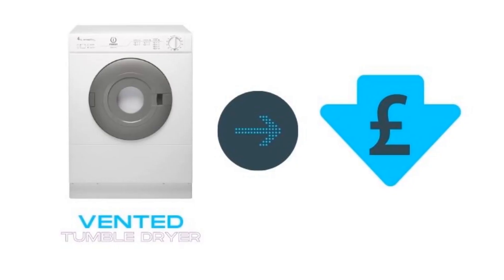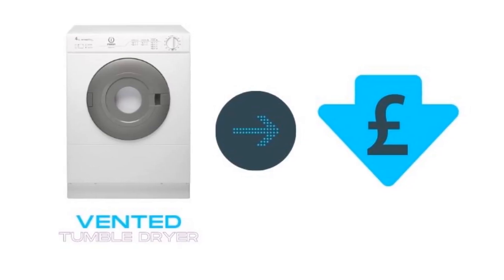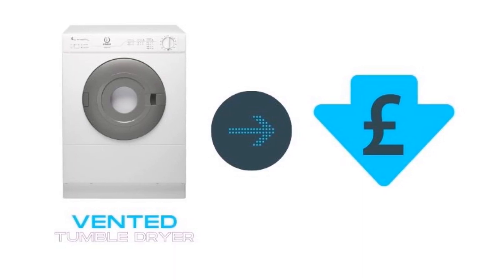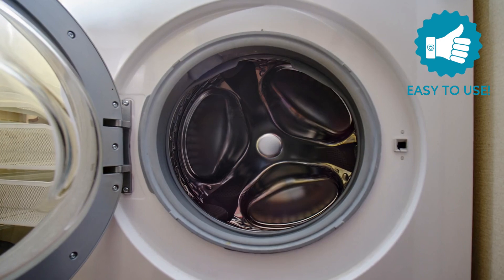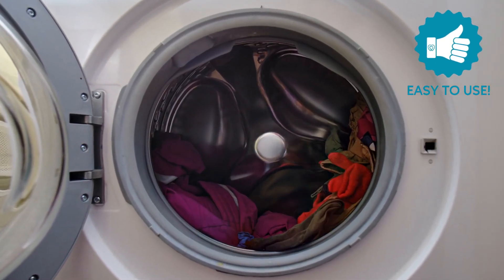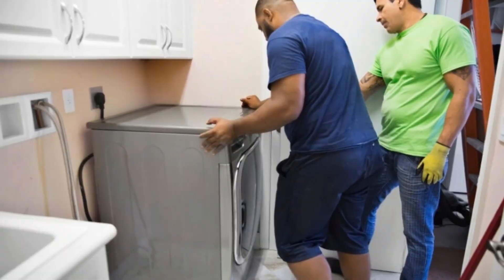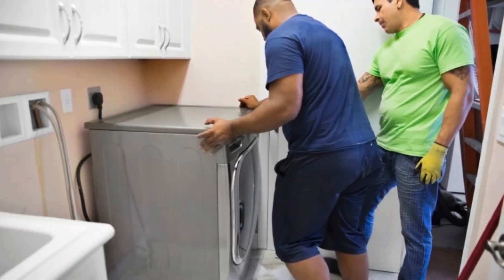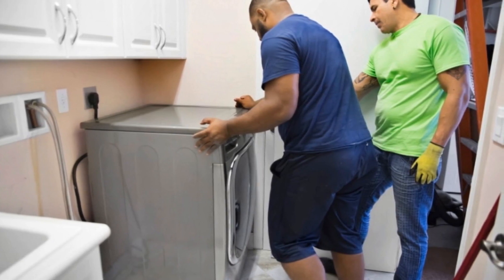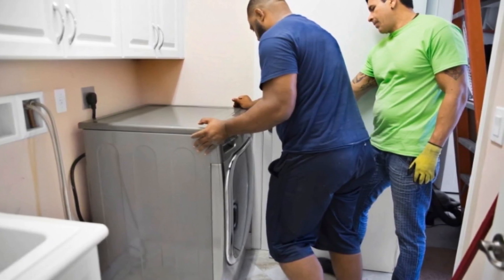Vented dryers are typically the cheaper option to buy up front, but they're less energy efficient than heat pump dryers, so they cost more to run. The main advantages of vented dryers are that they're cheap to buy and simple to use. However, if you don't already have a hole in your wall for the hose, installing a new vented dryer is more work than installing a condenser or heat pump dryer.